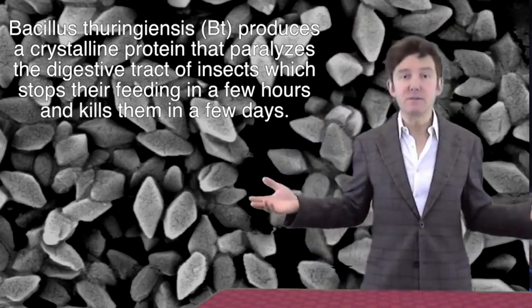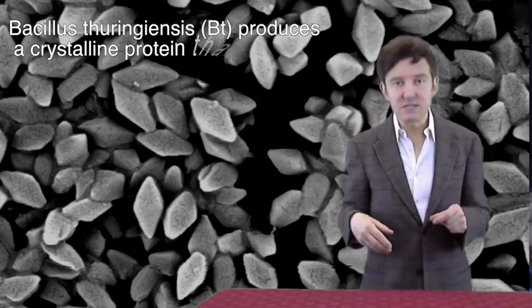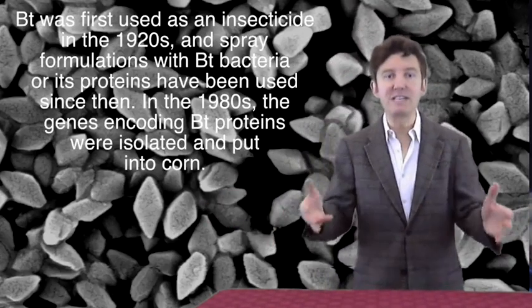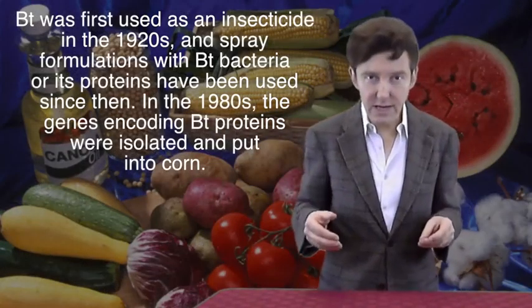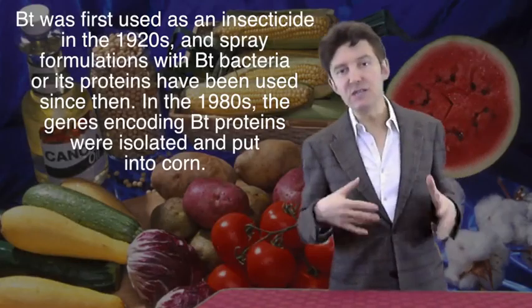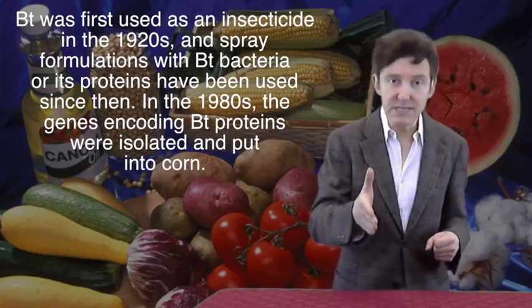The Bt bacteria itself was first used as an insecticide in 1920, and spray formulations containing either Bt bacteria or Bt proteins have been used for more than 40 years for crop protection, including organic farming operations. Beginning in the 1980s, the genes responsible for making Bt proteins were isolated and transferred into corn plants.